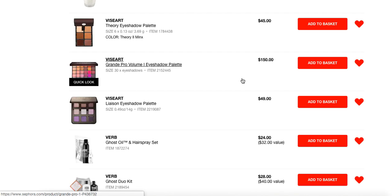Eyeshadows from Viseart — you guys know that I love these eyeshadows and I will never apologize for that. It took me a long time to splurge on them, and as soon as I finally did I was like, gosh, why did I wait so long? I should have just bought them in the first place because I don't think I would have wasted so much money on other eyeshadow palettes. They're just so incredibly lovely.